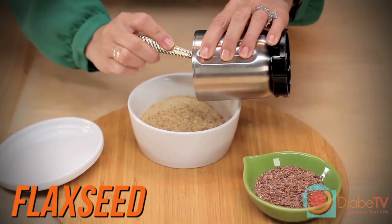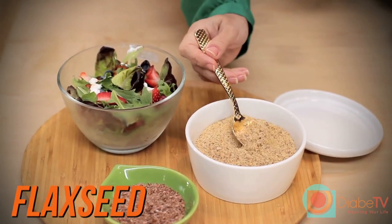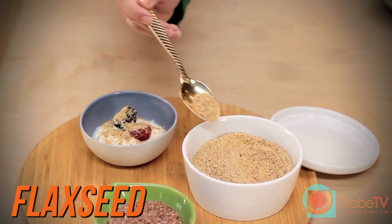Finally, make sure to never roast or heat flaxseed as it will lose its nutritional value. A few ways you can incorporate it into your meals is by adding it to cereal or combining it with any type of yogurt.